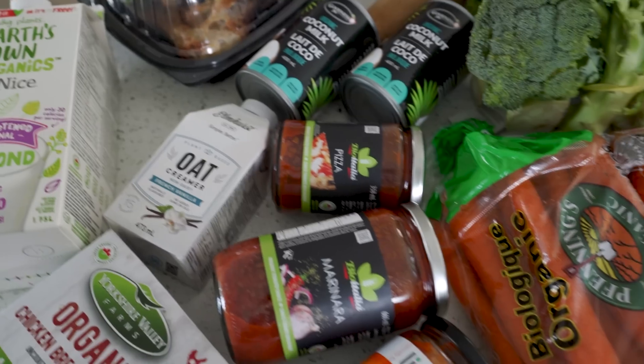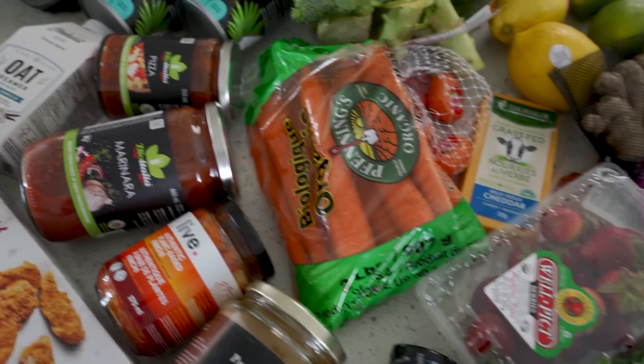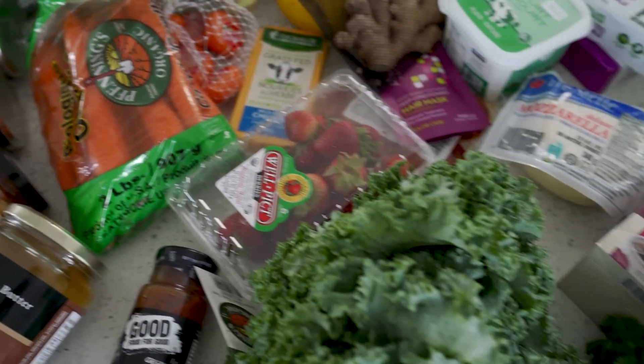Hey everyone, welcome back to my channel. My name's Nicole. If you're new here, make sure you hit that subscribe button down below. I post new videos every single week and today we're gonna get right into a grocery haul. These are like the things that I feel like I get as staples every single week, and I can make a lot of different meals out of them. In no particular order, let's just hop right in.